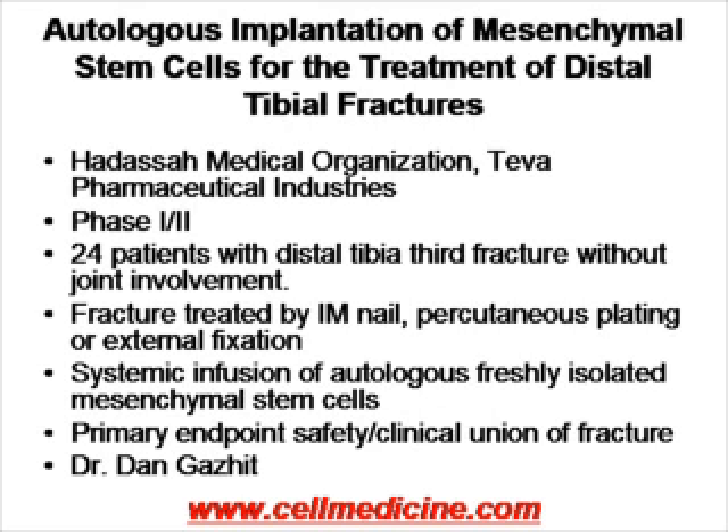Mesenchymal stem cells are known to induce regeneration of bone. Here is a study sponsored by Teva Pharmaceuticals, conducted at the Hadassah Medical Organization. It's a study of 24 patients with distal tibial third fracture without joint involvement. The mesenchymal stem cells are being systemically infused, and the primary endpoint is safety and clinical union of the fracture. This is being conducted under Dr. Gazit.